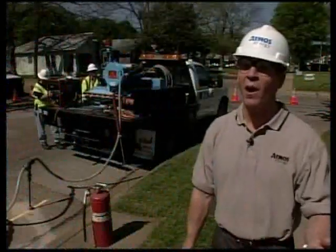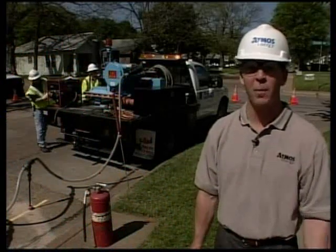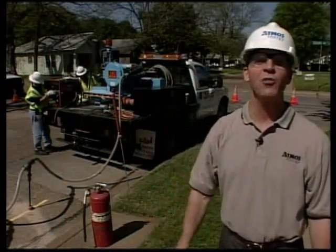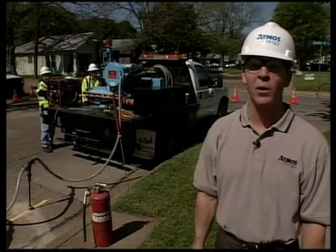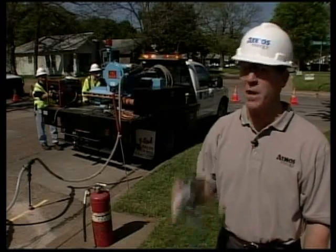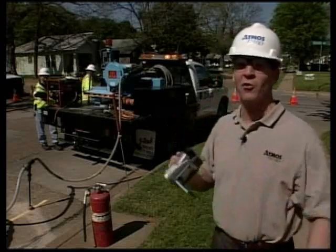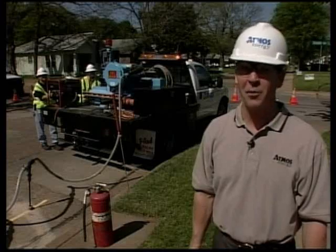Would you like to see your job featured on the next edition of Natural Gas 101? It's simple — just take one of these to work and show us what you do. We'll feature the best submissions on the next broadcast in August. For more details, click on the Natural Gas 101 link under Communications on Atmosphere. Be creative and give it your best shot, and you might be the star of the next edition of Natural Gas 101. I'm Terry Briggs.